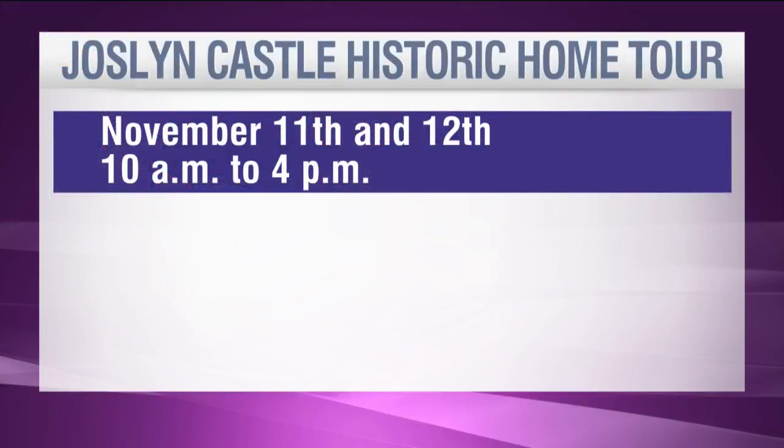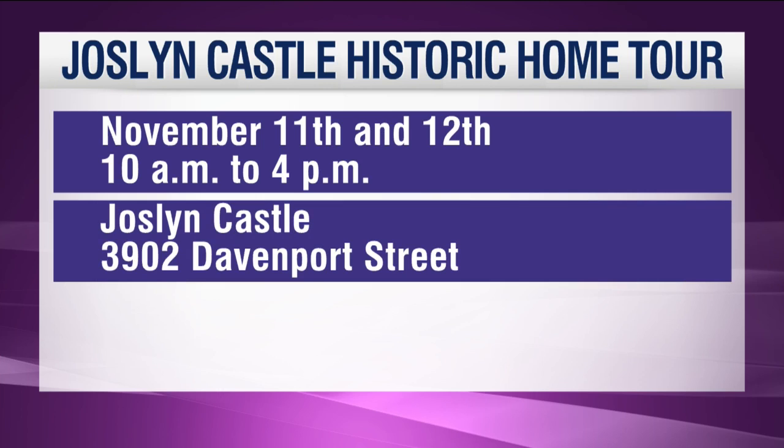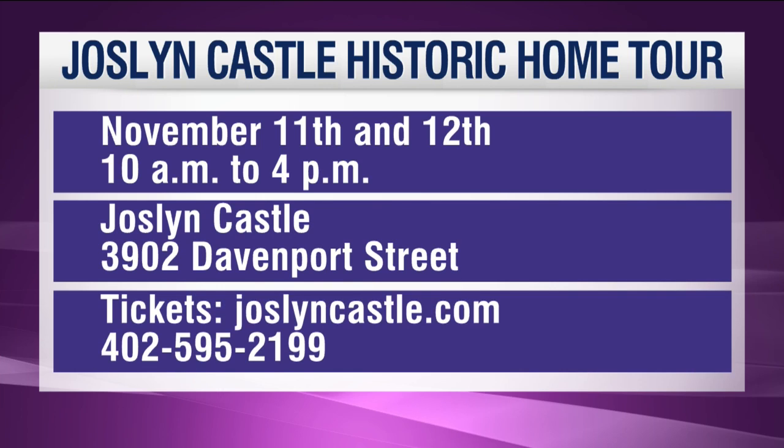The Joslyn Castle Historic Home Tour and Boutique is November 11th and 12th from 10 a.m. to 4 p.m. at Joslyn Castle and those other locations. Tickets are $20 each and can be purchased at JoslynCastle.com or by calling 402-595-2199. Thank you ladies for joining us. Thank you so much for having us.